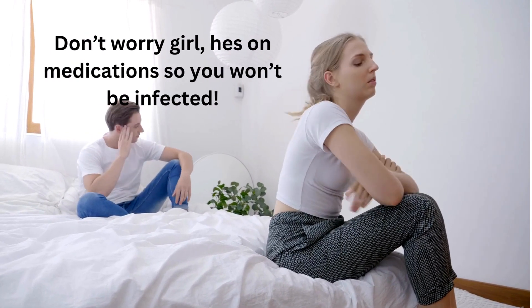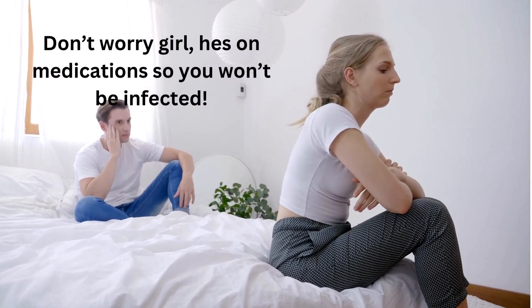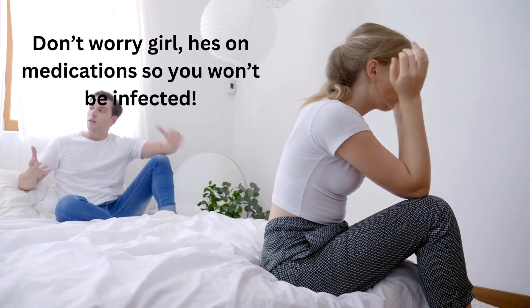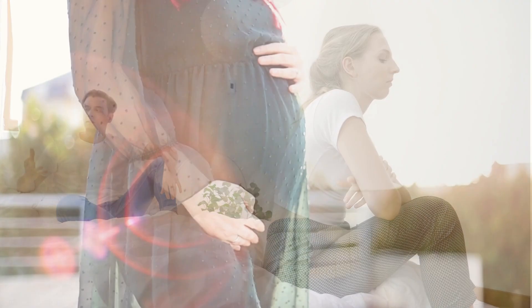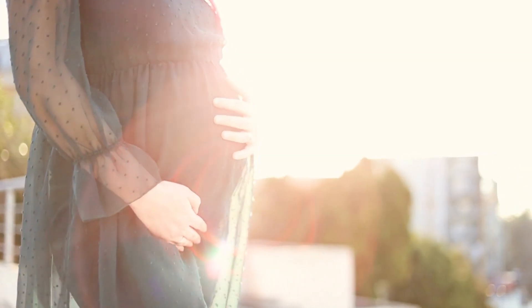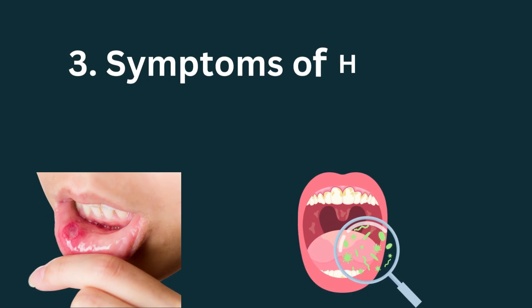As long as a person on HIV medications remains undetectable, they cannot transmit HIV to their partners. If you are a lady, your risk of infecting your baby will be lower too.